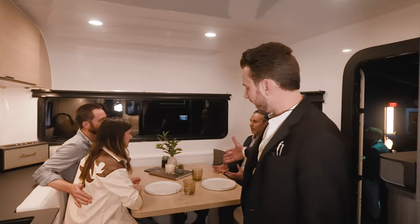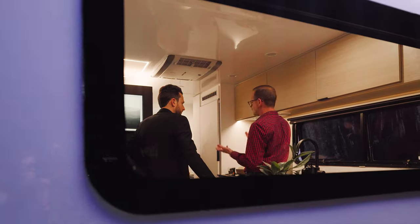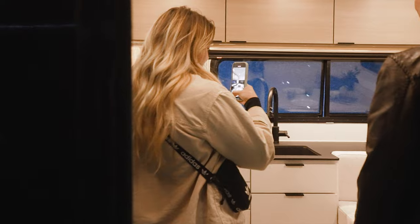In the front of the cabin you have your dining area, and first of all the fabrics are Sunbrella fabrics so they're easily cleanable. But this also converts into a bed. You have storage all through here. You literally can take this thing on the road for weeks.